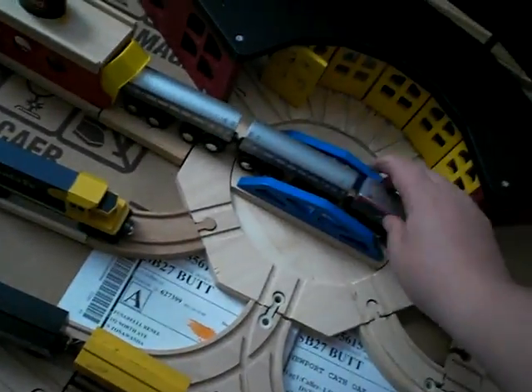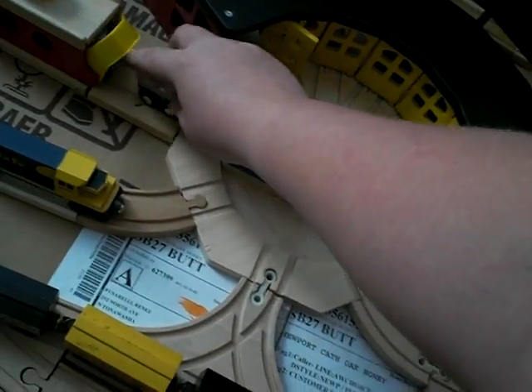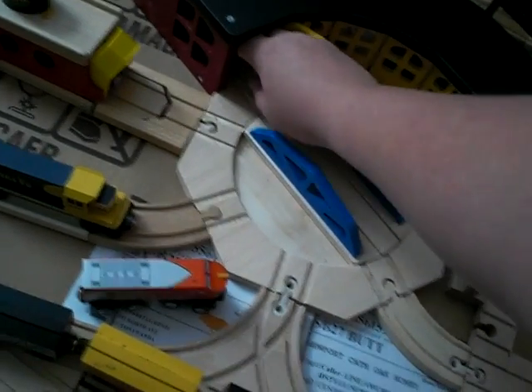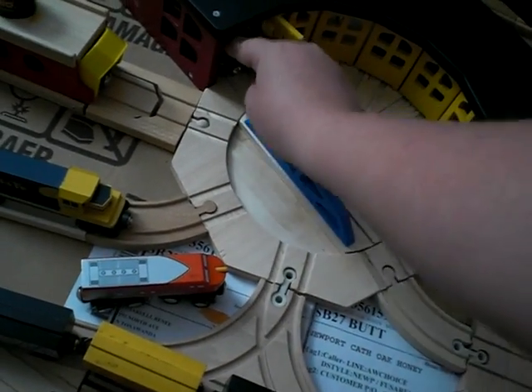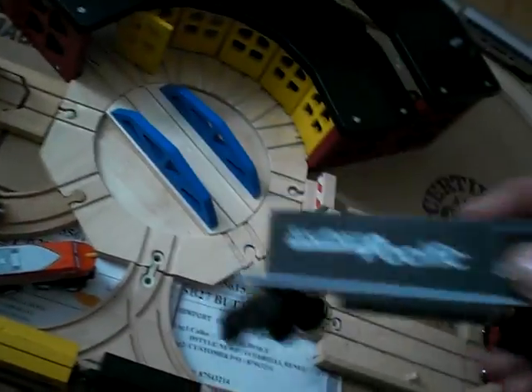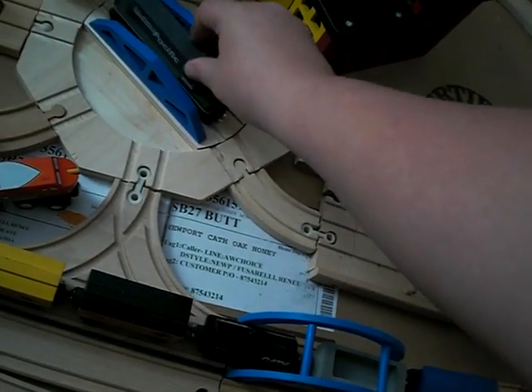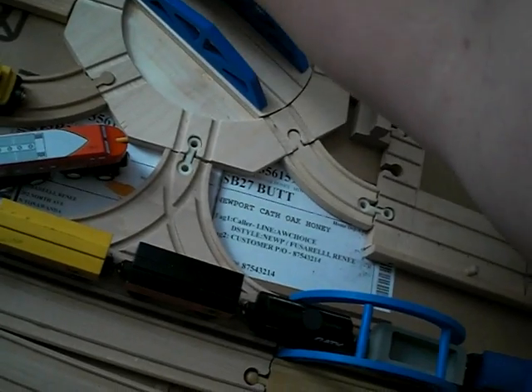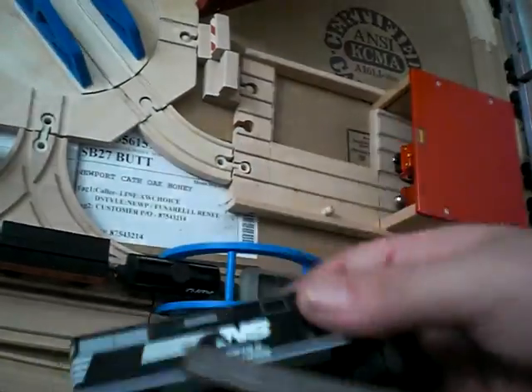Then inside the shed I got many things. I have the very beautiful Southern Pacific locomotive — red and black, very nice. Then I have the Norfolk Southern. You can see the horse on it. It's also very nice.